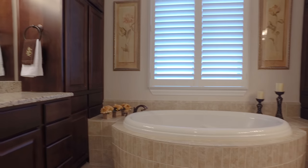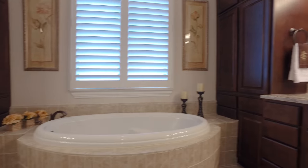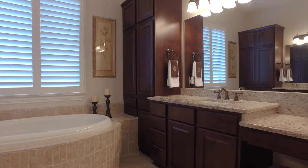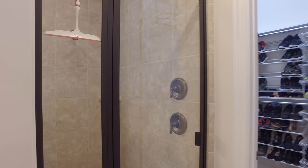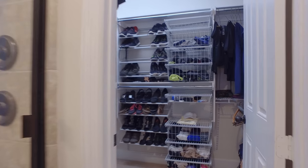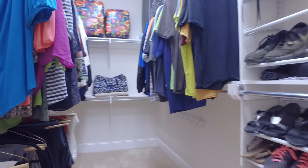The master bathroom features maple mocha cabinets, an undermount rectangular sink, a ladies vanity, separate shower, and whirlpool tub. The master bath has travertine colored tiles, an oval whirlpool tub, and a great separate shower with plantation shutters and large mirrors on either side.